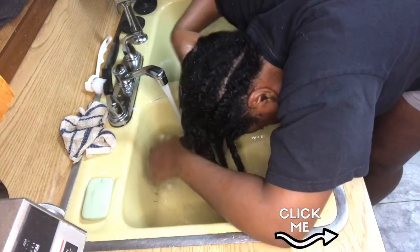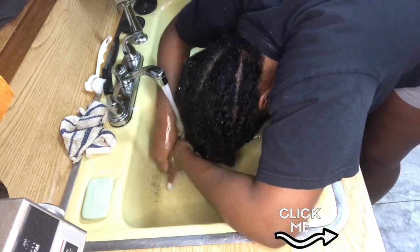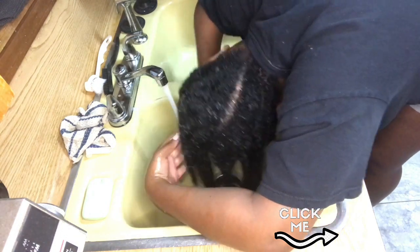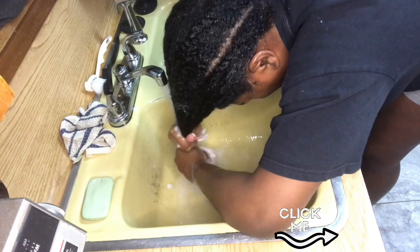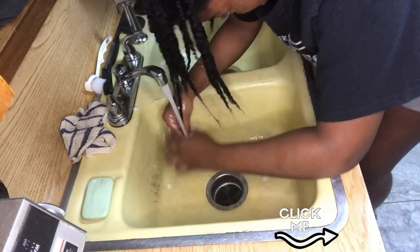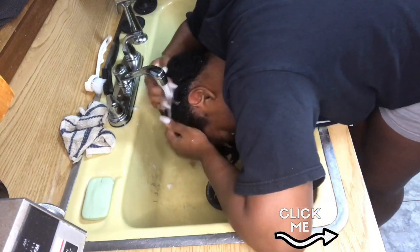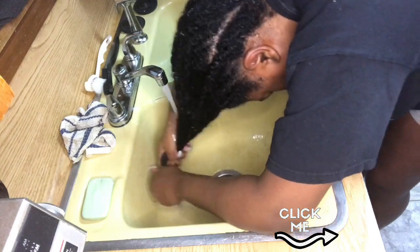Earlier I mentioned I don't recommend Type 4s washing in the sink — this is the one step that can have a pass. Just washing off the deep conditioner isn't going to hurt, but I still recommend keeping those smaller twists so you don't cause any tangles. This is the only time I will pretty much wash my hair in the sink.